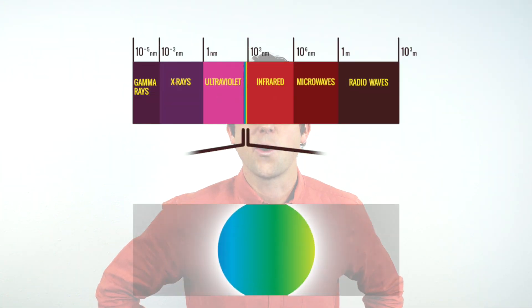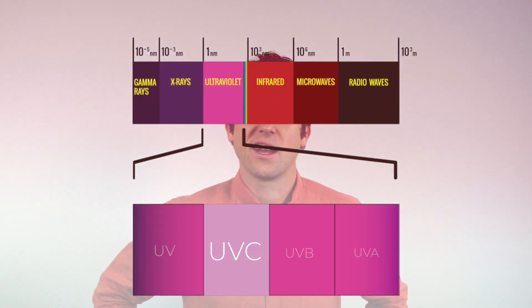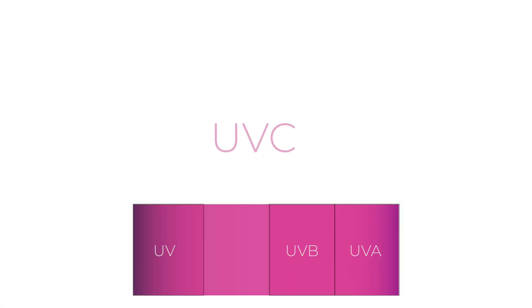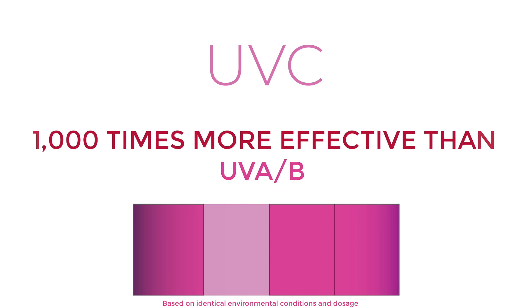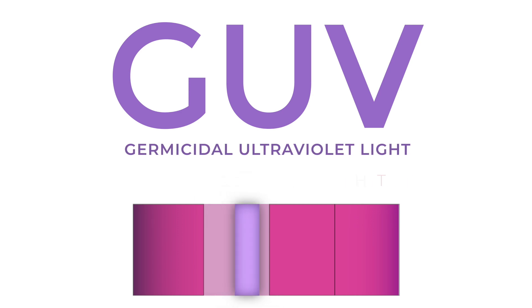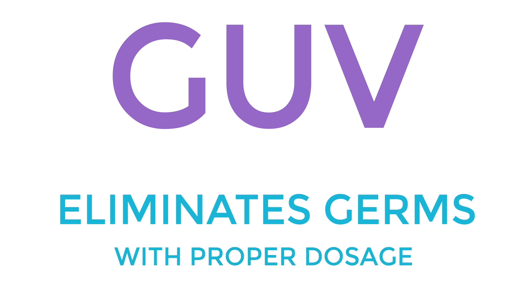There are two known lighting solutions to combat germs. One is visible, and the other one is not. Let's talk about the one that's not visible: UV-C light, because it's powerful and can act fast. Within the UV-C band is germicidal ultraviolet light — radiant energy that's not visible, but has the ability to eliminate germs.